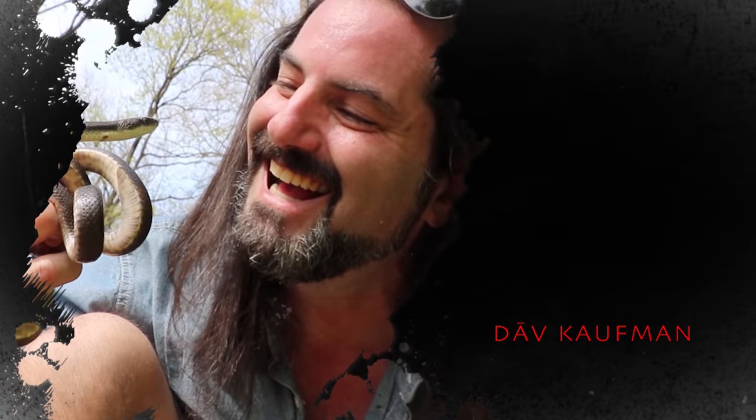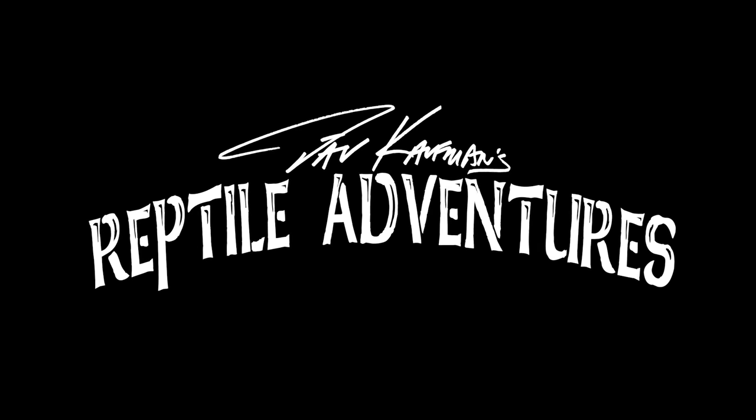While on tour in South Florida, Dave Kaufman loves to check out local reptile shops. This one is Cold-Blooded Kingdom, a brand new reptile shop in the area. He's going to meet with Josh, the owner, who will give a tour of South Florida's newest reptile shop. I'm Dave Kaufman and these are my reptile adventures.